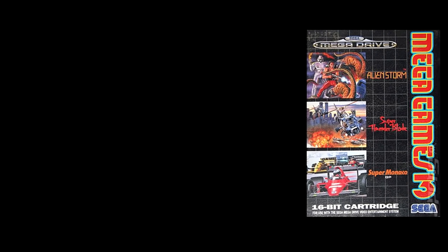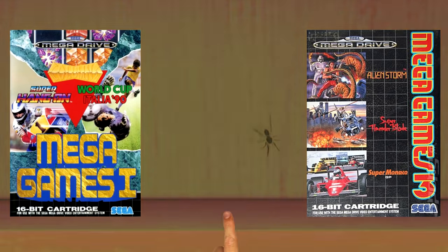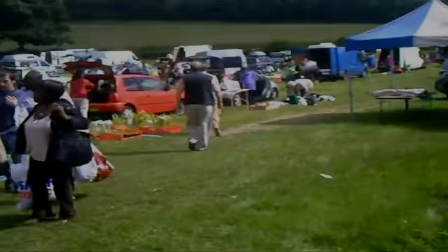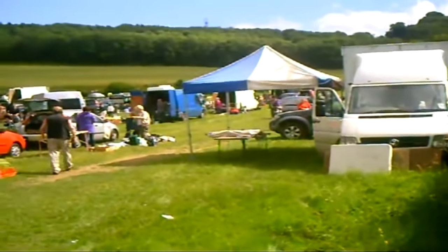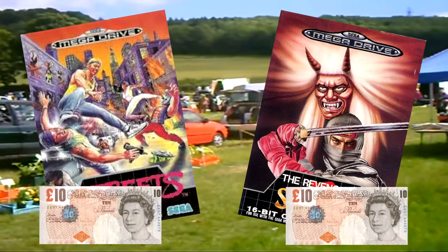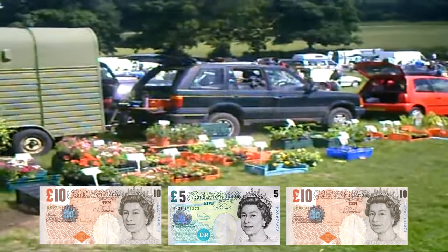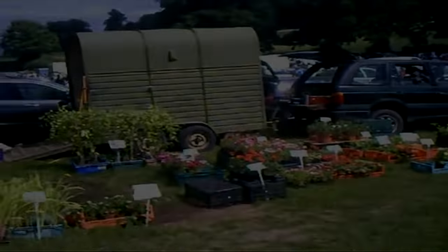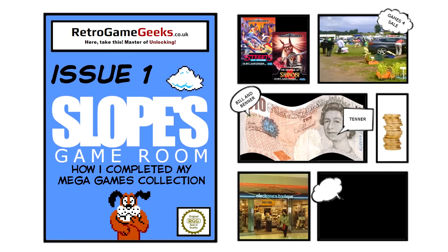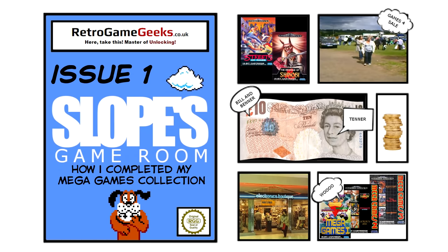My younger gamer self was faced with another challenge. You see, now there was a gap in my collection — and this had to be fixed. Luckily for me, my parents were doing a boot fair that weekend and I quickly worked out that if I sold both my Revenge of Shinobi and Streets of Rage for £10 each, and with only one more week of pocket money, I would have enough to buy Mega Games 2 and my collection would be complete. So I priced up the games, went to the boot fair, sold the games, saved the money, went back to EB, bought the game and now my collection is finally complete. I have all of the Mega Games.